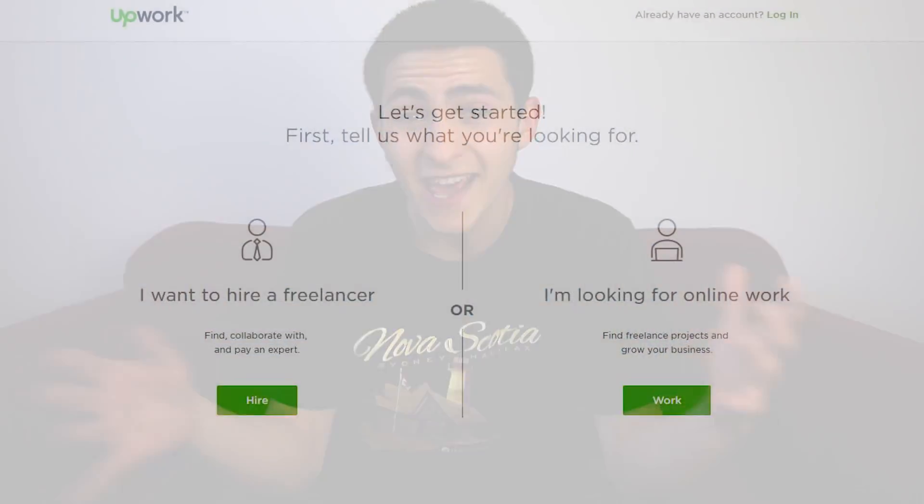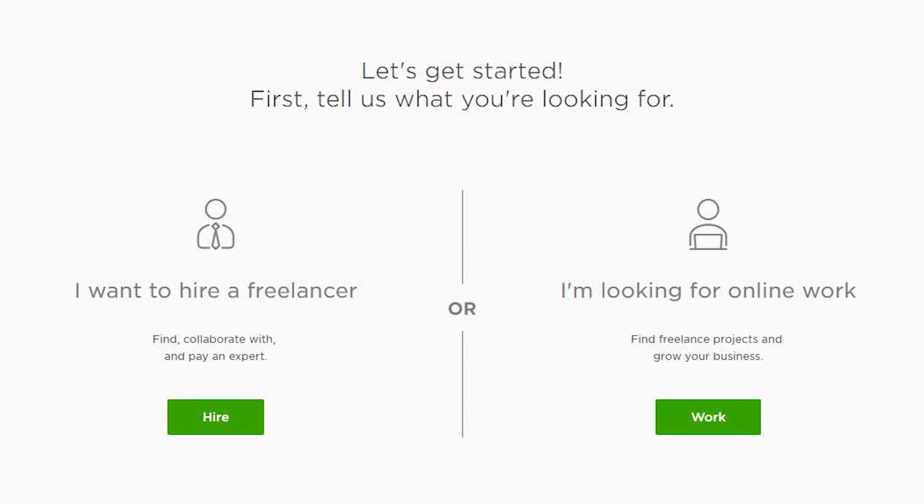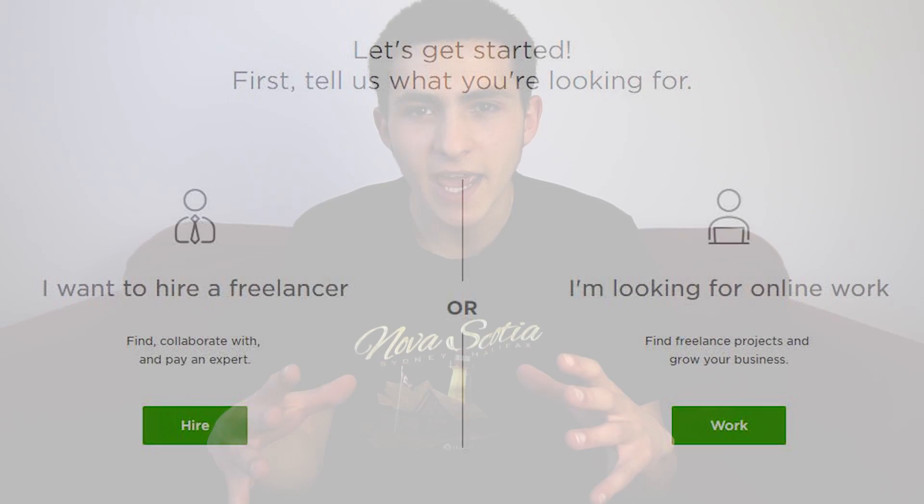There are hundreds of different jobs posted on Upwork in loads of different areas and skill levels every single day. So much work goes through here. You can very easily tap into people who are trying to outsource their video production work for YouTube by signing up to Upwork — it's a very simple process.